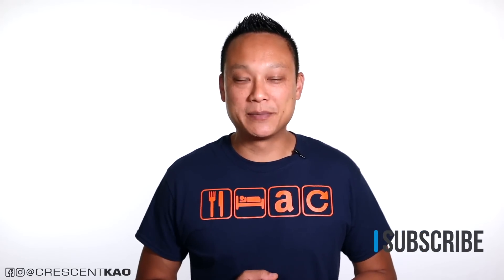My name is Crescent, and if this is our first time meeting, welcome to my channel. My passion is sharing tips and strategies on how you can create a successful Amazon FBA private label business. So if you enjoy videos like this, or especially if you've been around my channel, consider subscribing.